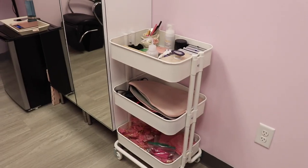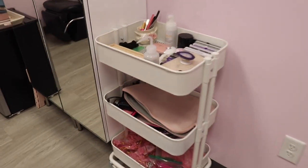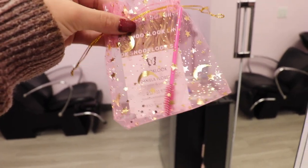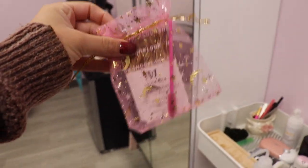Here is my lash tray, and I actually just pull it up whenever I'm using it, and then I put it back whenever I'm not. These are my little lash bags that I give my clients — it has a little spoolie and my card, and I'm going to put an aftercare instructions card in there.